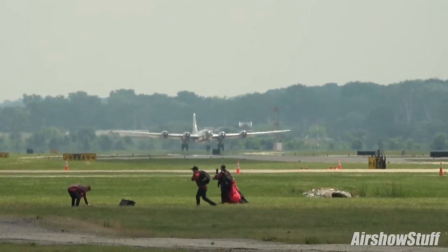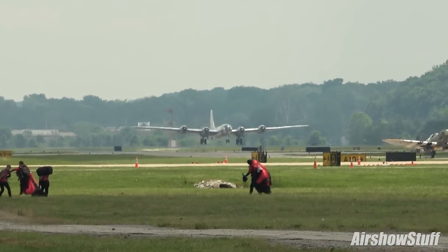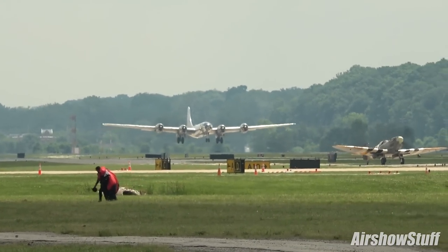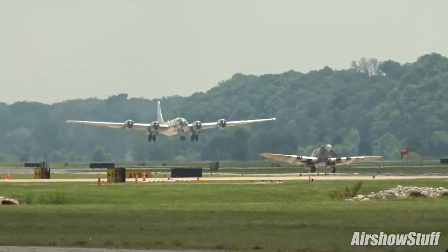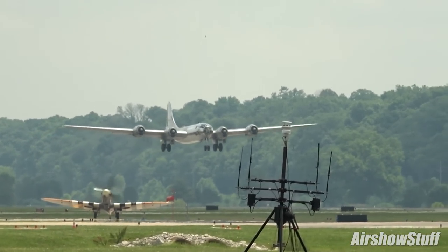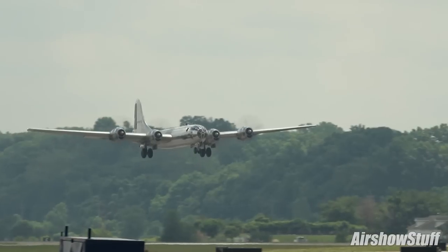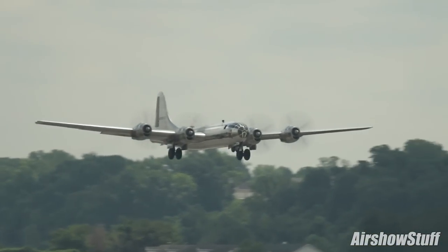Ladies and gentlemen, this is a very unique experience. He's called Doc, but he is in reality a B-29 Super Fortress on the takeoff roll from air show center right now. Ladies and gentlemen, the big B-29 Super Fortress called Doc.